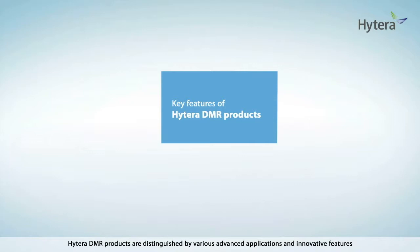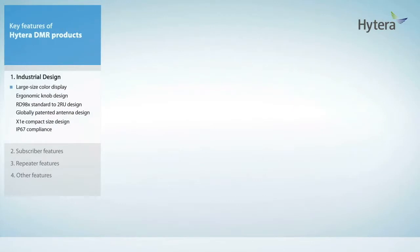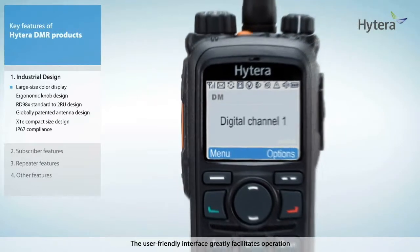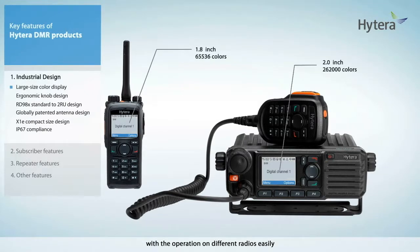Hytera DMR products are distinguished by various advanced applications and innovative features, and adopt an ergonomic design for ease of operation while ensuring high reliability. Some of the designs are patented globally. The large TFT LCD display allows good visibility even under strong outdoor light, and the user-friendly interface greatly facilitates operation. The same UI style in portable and mobile radios helps operators become familiar with the operation on different radios easily.